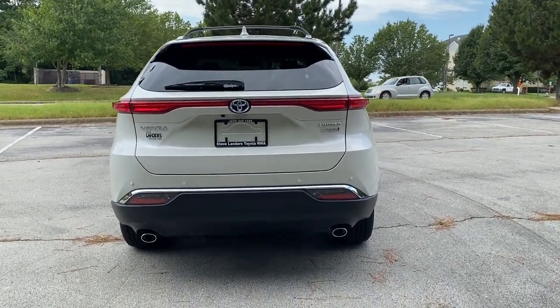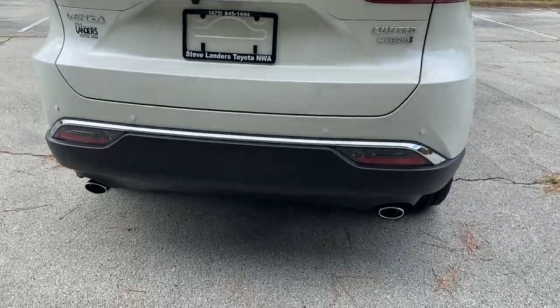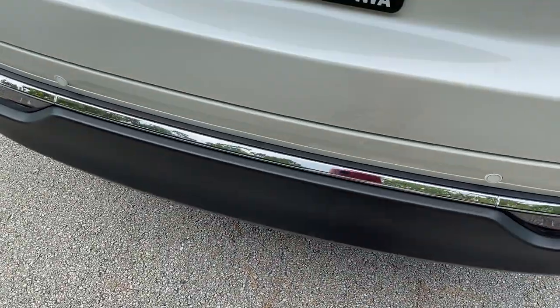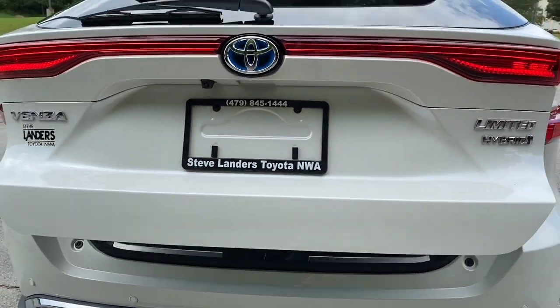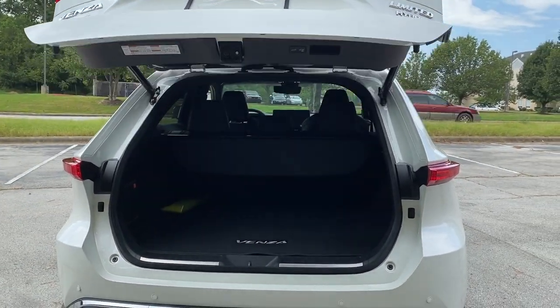This is a really nice looking SUV. Back here we do have a foot hands-free activated power liftgate — you just put your foot underneath, as long as you have the key on you, and the cargo bay will open up.